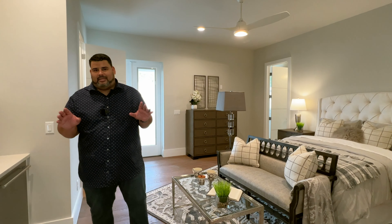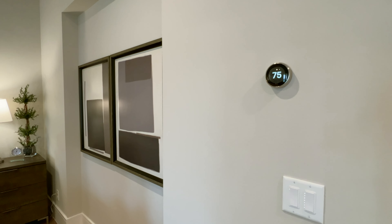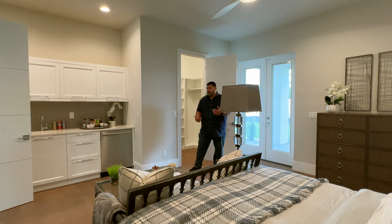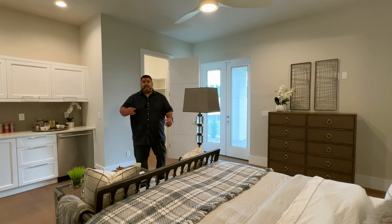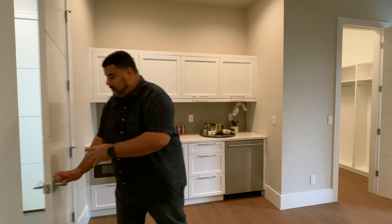I want to call this the next-generation suite — it's not even a standard ensuite and I'll show you why. It has its own Nest thermostat for a controlled environment. Look how big the space is. Imagine if your mother, father, or a college student needs to live with you but wants privacy — this is the room for them. We have a kitchenette here with a sink.